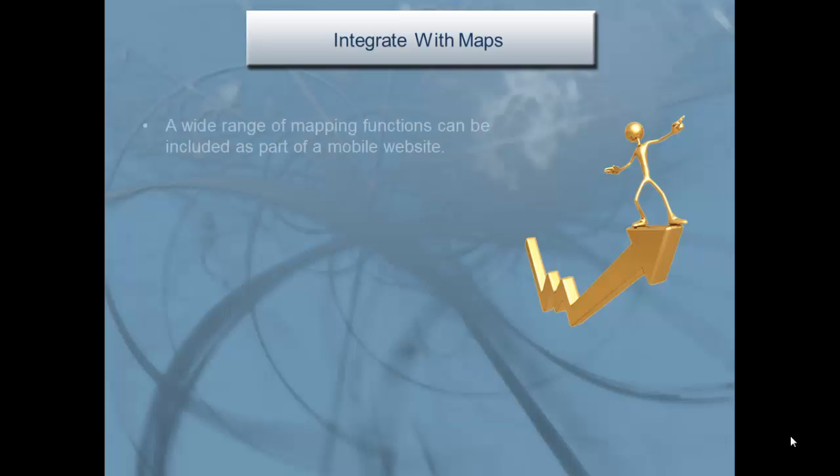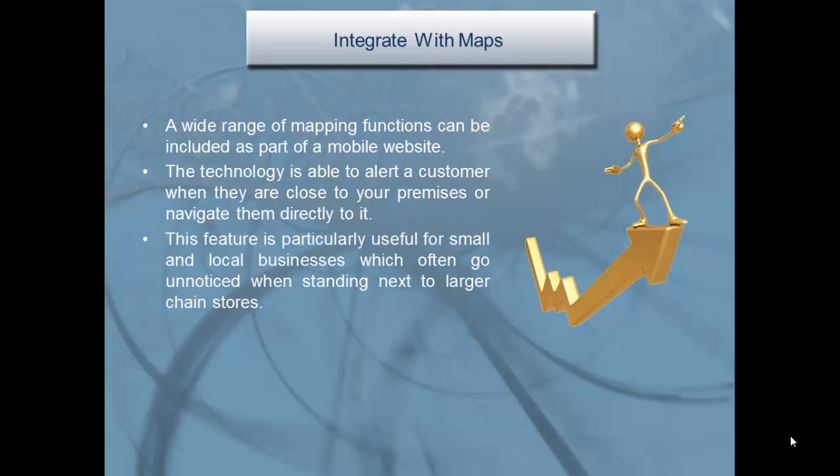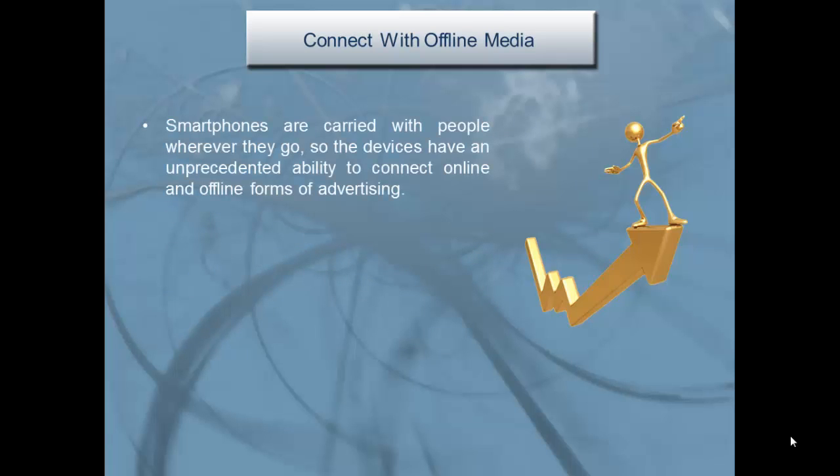Integrate with maps: a wide range of mapping functions can be included as part of a mobile website. The technology is able to alert a customer when they are close to your premises and navigate them directly to it. This feature is particularly useful for small and local businesses, which often go unnoticed when standing next to larger chain stores.